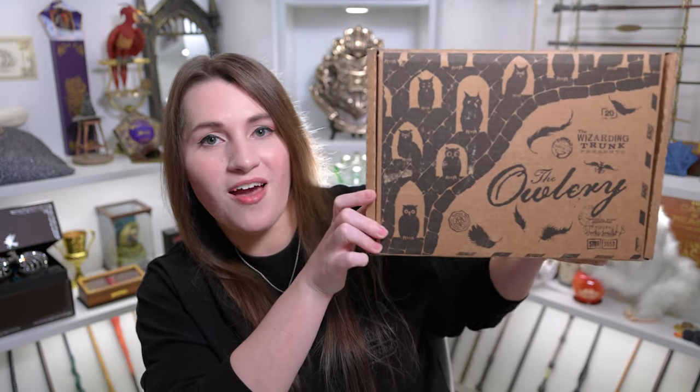Hey everyone, this is Allie and welcome to The Common Room. Today I have another Wizarding Trunk unboxing for you. Keep watching if you'd like to see the most recent bi-monthly box themed all around wizard shops.